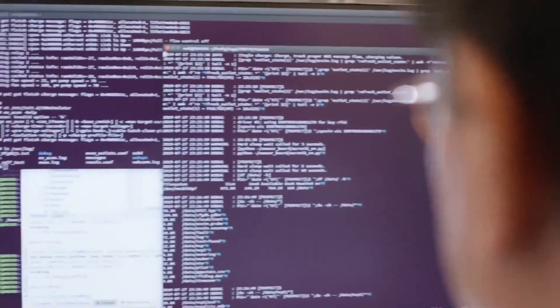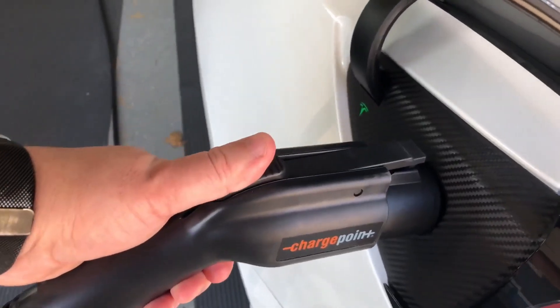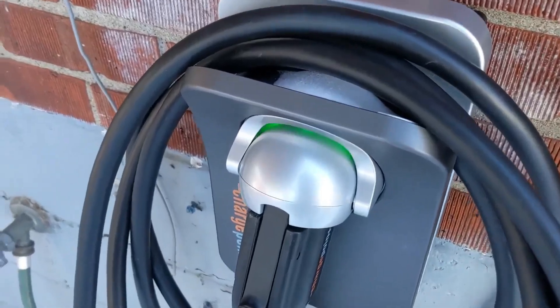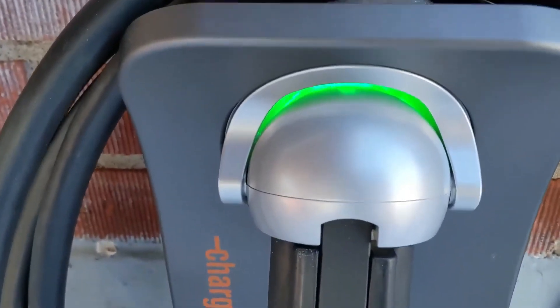Moreover, its smart features, including remote monitoring and scheduling via mobile apps, enhance convenience by allowing homeowners to manage their charging needs effectively. Overall, ChargePoint stands out as the premier home EV charger, providing homeowners with an efficient, safe, and sustainable solution for powering their electric vehicles.